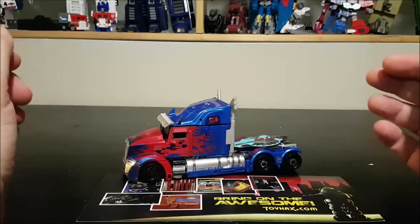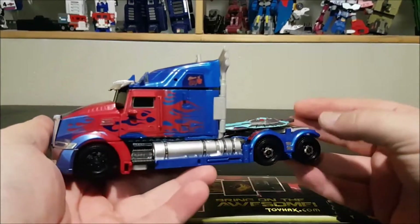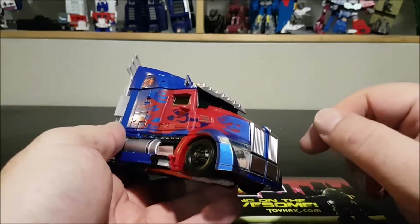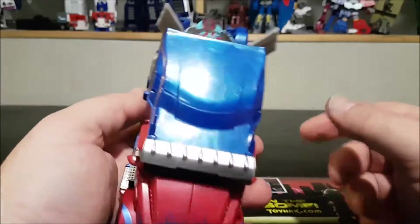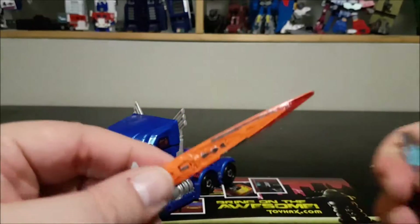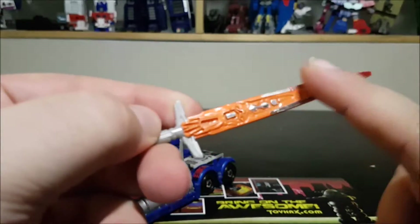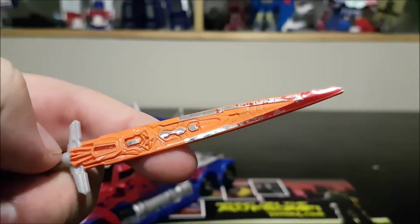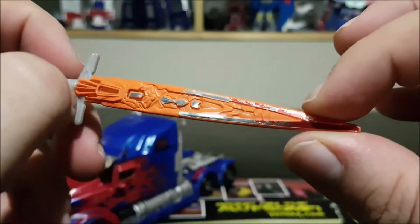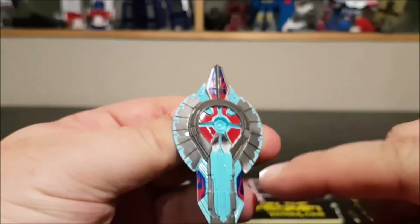Here we have Optimus Prime in truck mode with all the stickers applied. Holy crap — I didn't imagine how many decals and stickers were going to go on the truck. Seeing the sticker set first on the Toy Hacks website, it didn't look as if the truck would have a lot of stickers — it seemed mostly for robot mode — but there are so many details on the truck. Let's remove the weapon first. The swords have a couple of metallic stickers. I used the prime bloody blade sticker on the tip on both sides because I thought the bloodied one really looked cool.